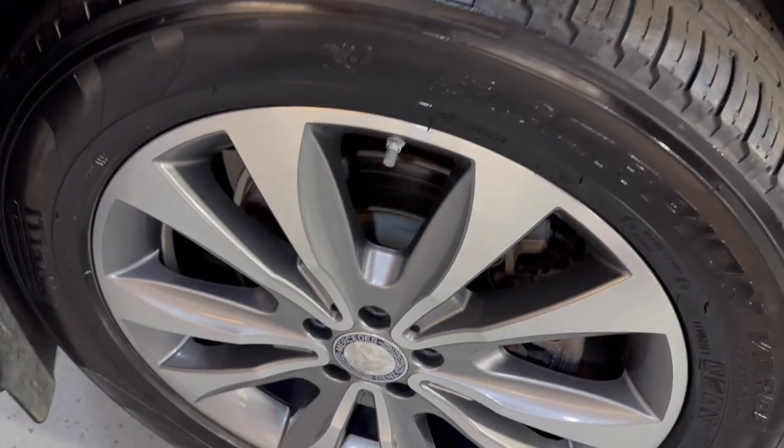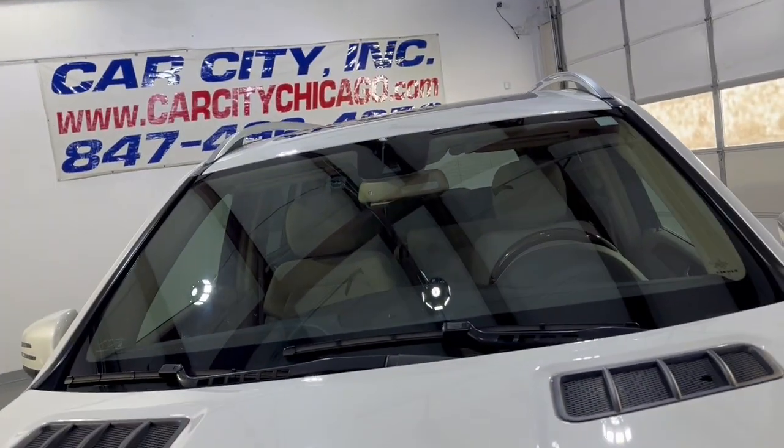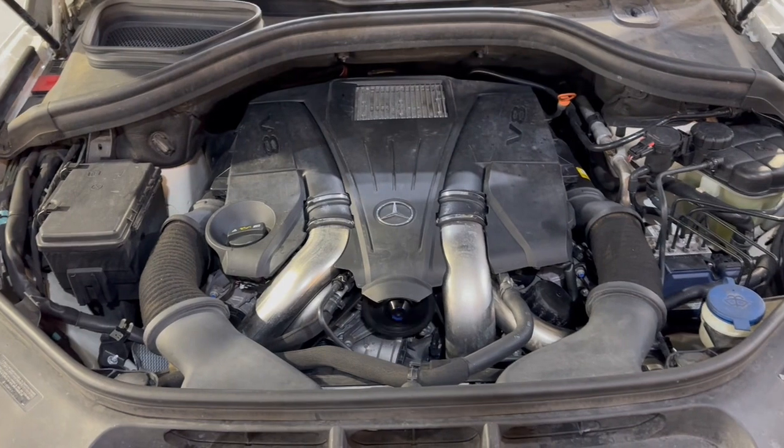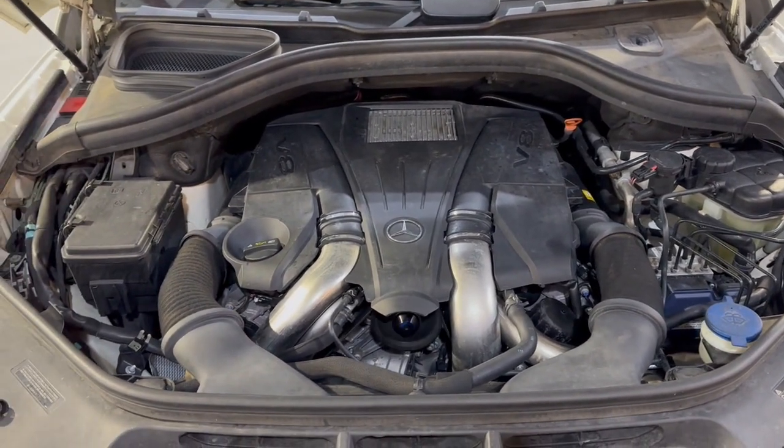Beautiful body, beautiful running boards, alloy wheels free of scuffs — nice and clean. Let's take a peek under the hood and take a look at the engine. Nice and clean, it's been detailed and inspected as mentioned. Fresh oil, front row ready.